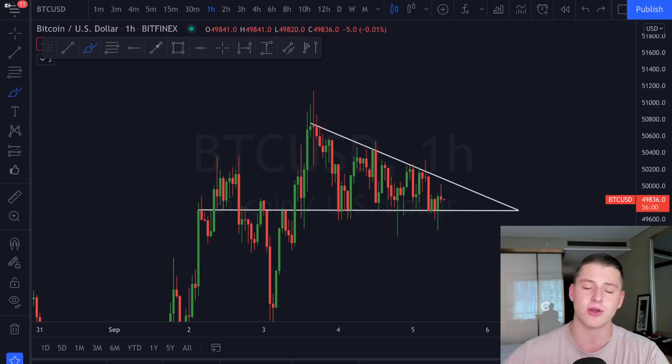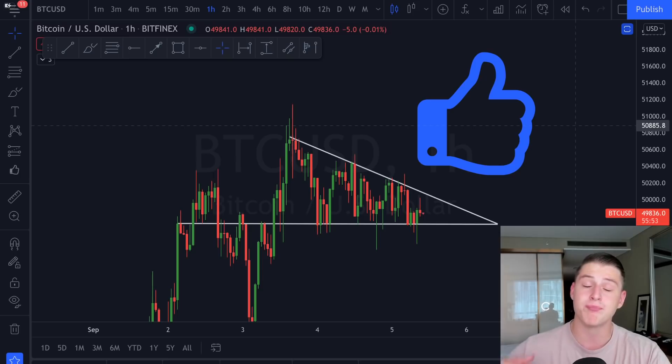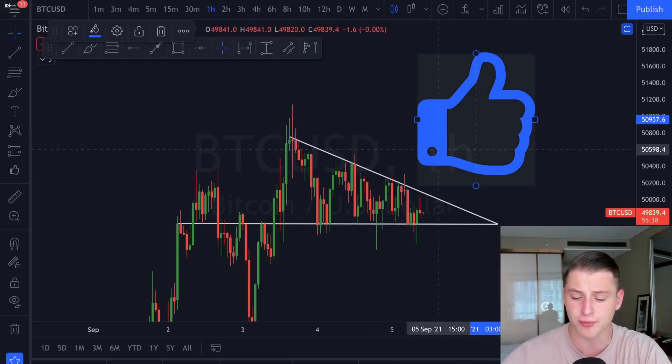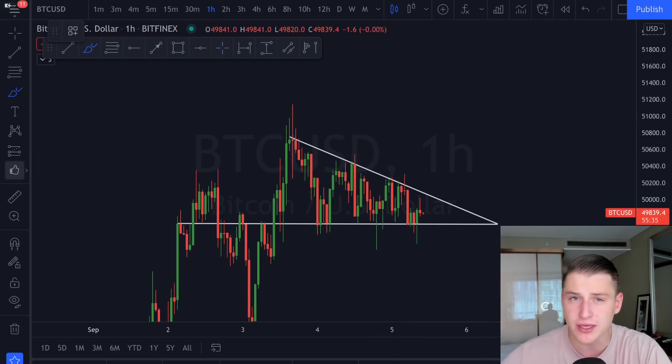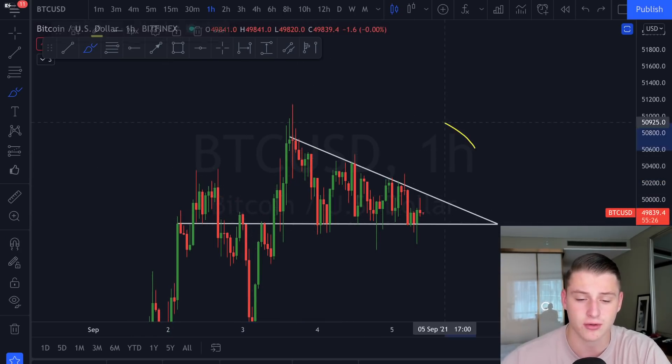If this sounds interesting, make sure to smash the like button, as we will be revealing where Bitcoin is heading. Subscribe to our channel with the bell notification so you don't miss out on these trading signals.